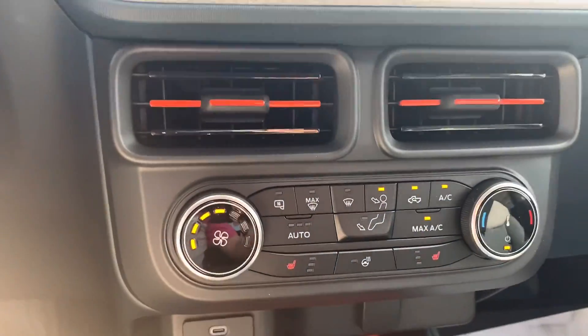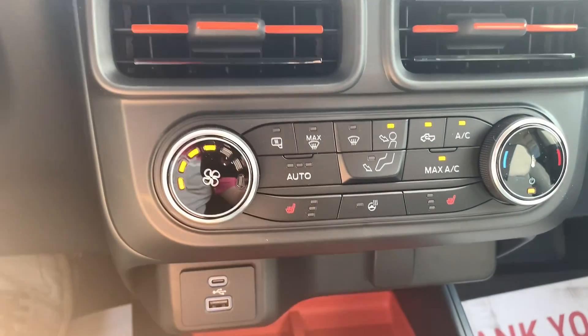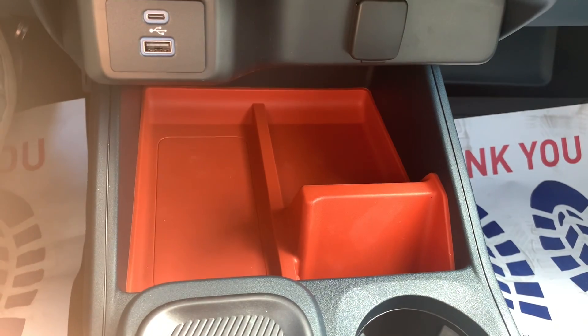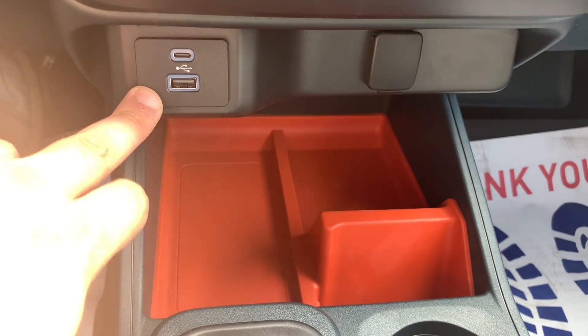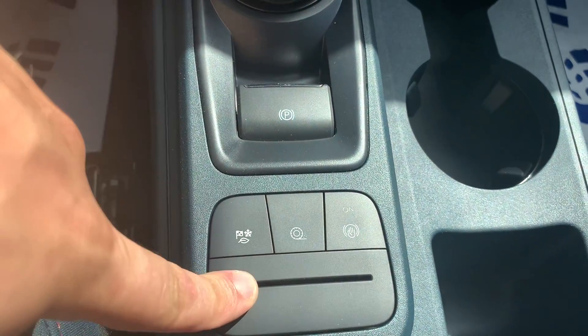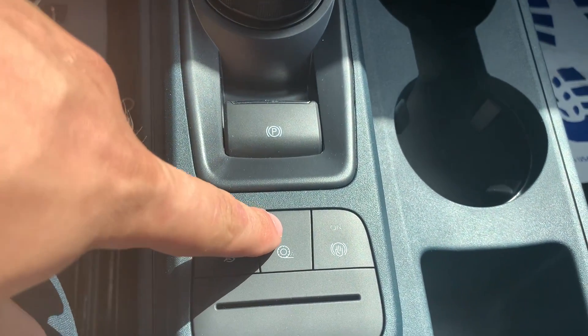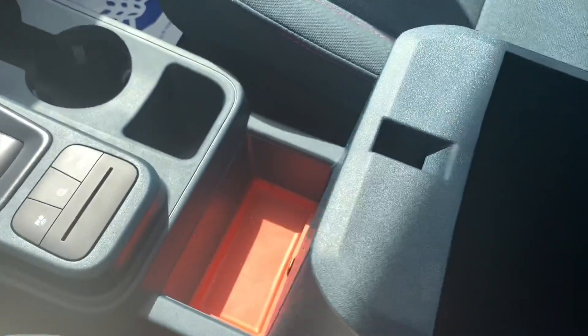Coming down in the XLT, you do pick up heated seats, which is awesome for wintertime. This one also has remote start. You've got a very nice little storage organizer down here as well — USB-C, regular USB, rotary dial, nice little card holder, your drive modes, traction control, and your cupholder as well. Center console is a relatively decent size — enough room for activities.